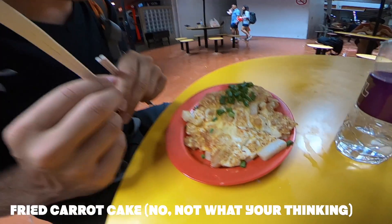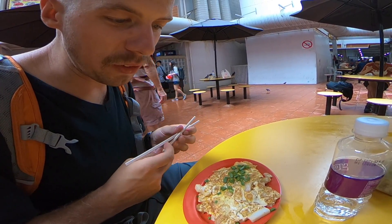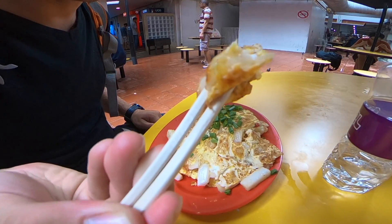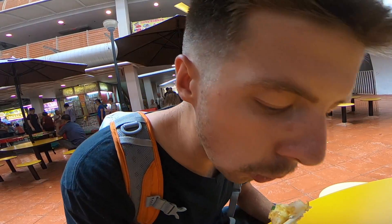Round two is a fried carrot cake — not the carrot cake you're thinking of. He asked if we wanted it spicy and there's obviously some eggs and some green onions on top. It kind of just tastes like an omelet, and it's not spicy.